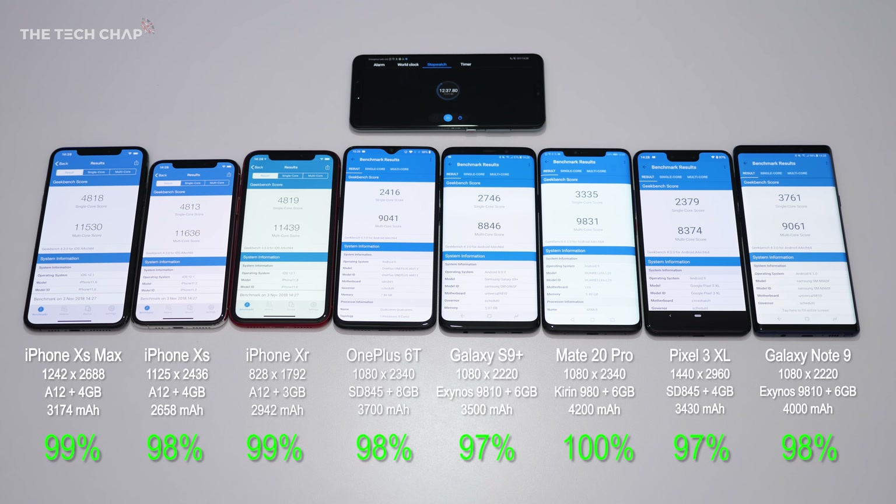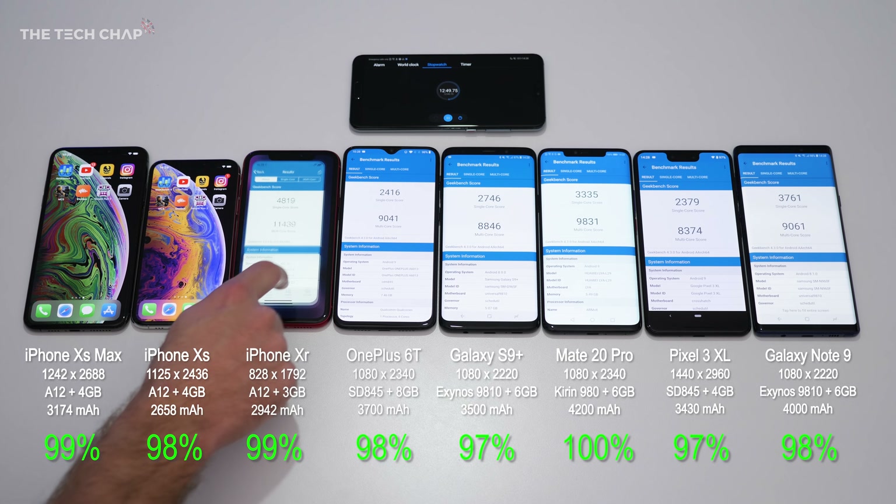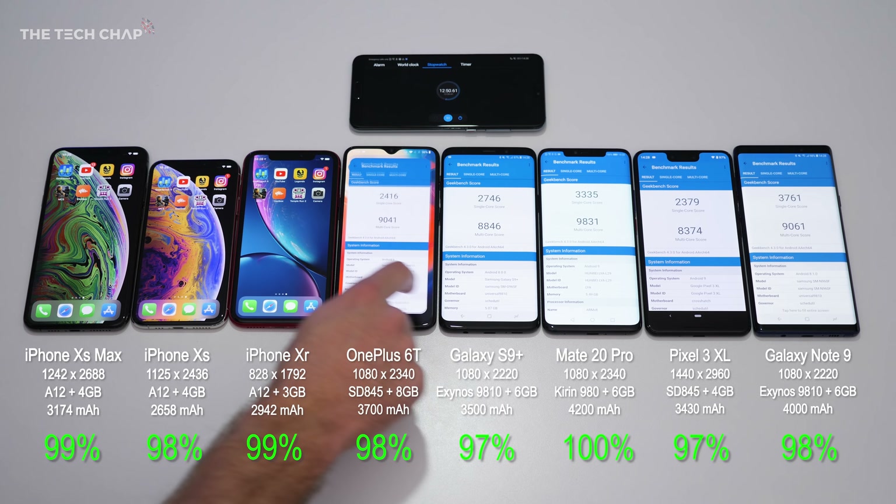The iPhones with the Apple A12 chip score highest among all the phones, but look at the difference between the S9+ and the Note 9 — even though they both use the Exynos 9810 and both have 6 gigs of RAM, that's quite a difference in single core performance, which is a bit odd. So let's move on to the actual battery test.